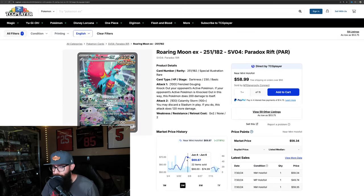Obviously the Roaring Moon — I really like this card. On the three-month chart it's about flat, honestly. It did have a little run-up in early June, went up to $70, and was up 28% at the time. But then it came back down to around $50. It seems like the market really values it as a $50 to $55 card, plus or minus a little.